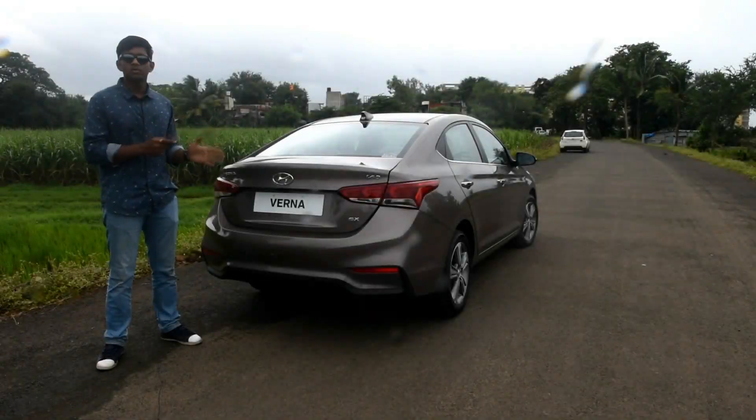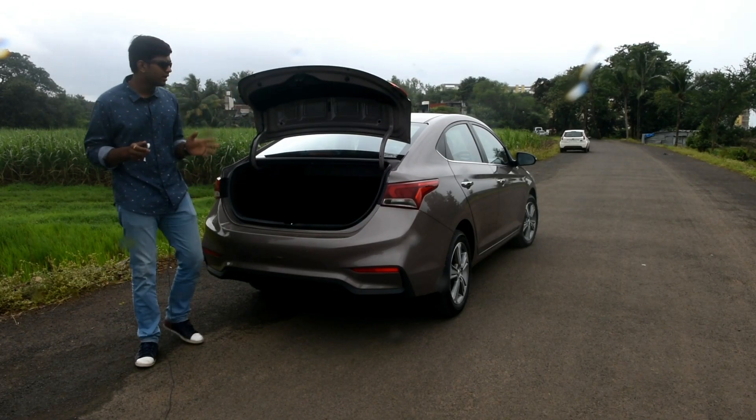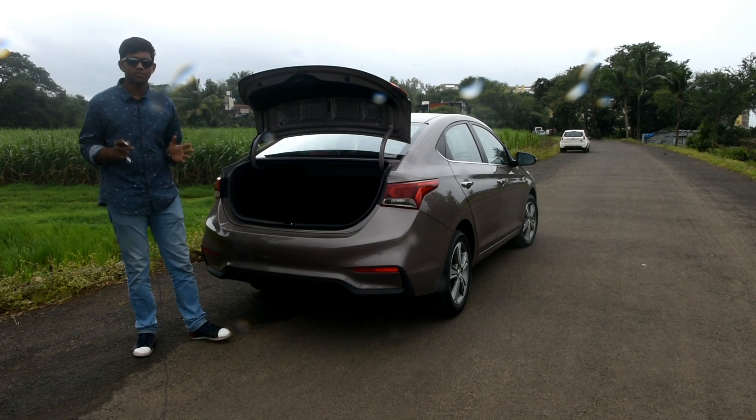Now let's talk about the boot capacity. The boot is 480 liters, which is pretty adequate for highway and airport transfers, but the loading lip is a bit too high and that could have been improved.